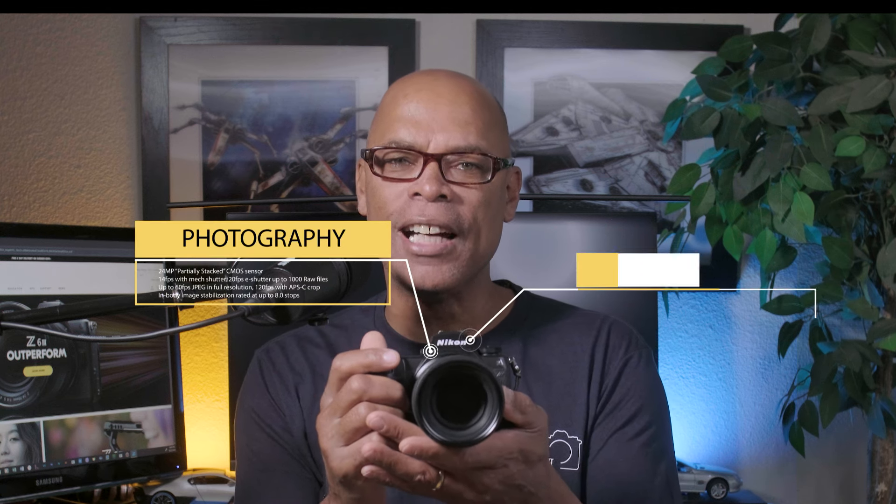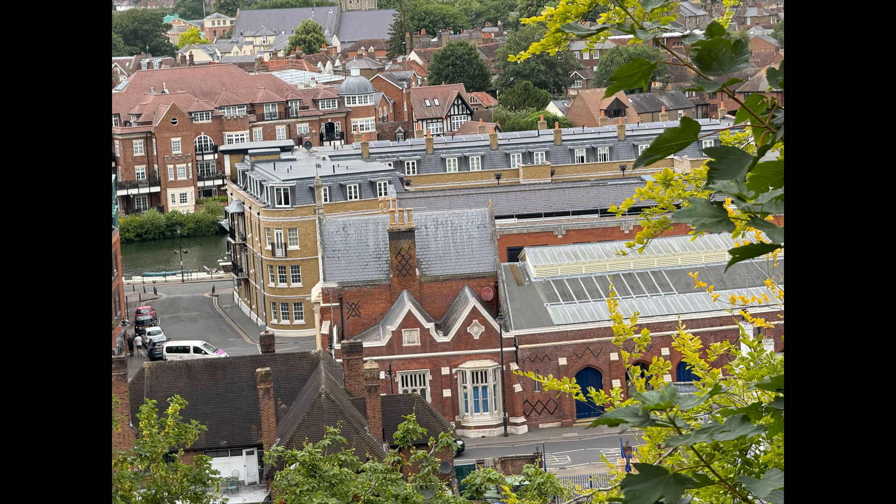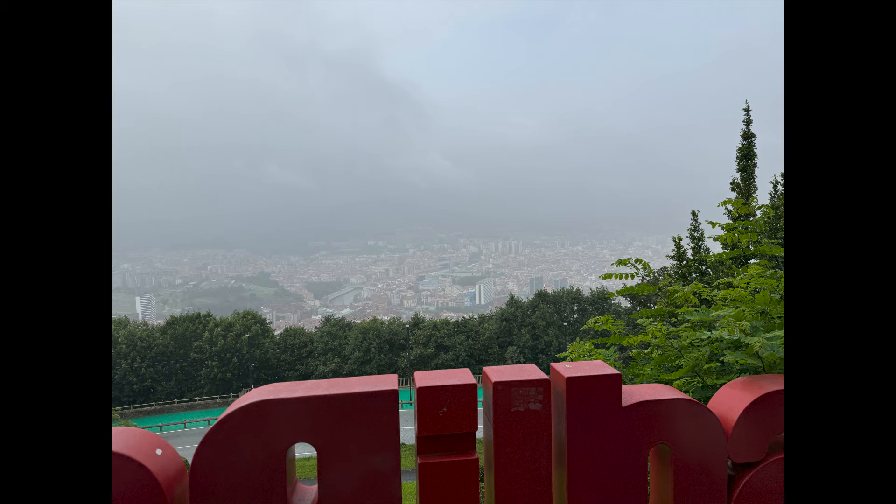Here I have the Nikon Z6III, which is also new, and it checks most of the boxes for a travel camera. It's perfect for travel with 24 megapixels, excellent autofocus, and video capabilities. Don't forget about all those lenses you can use for places like Paris, London, and Bilbao — that's a city in Spain.